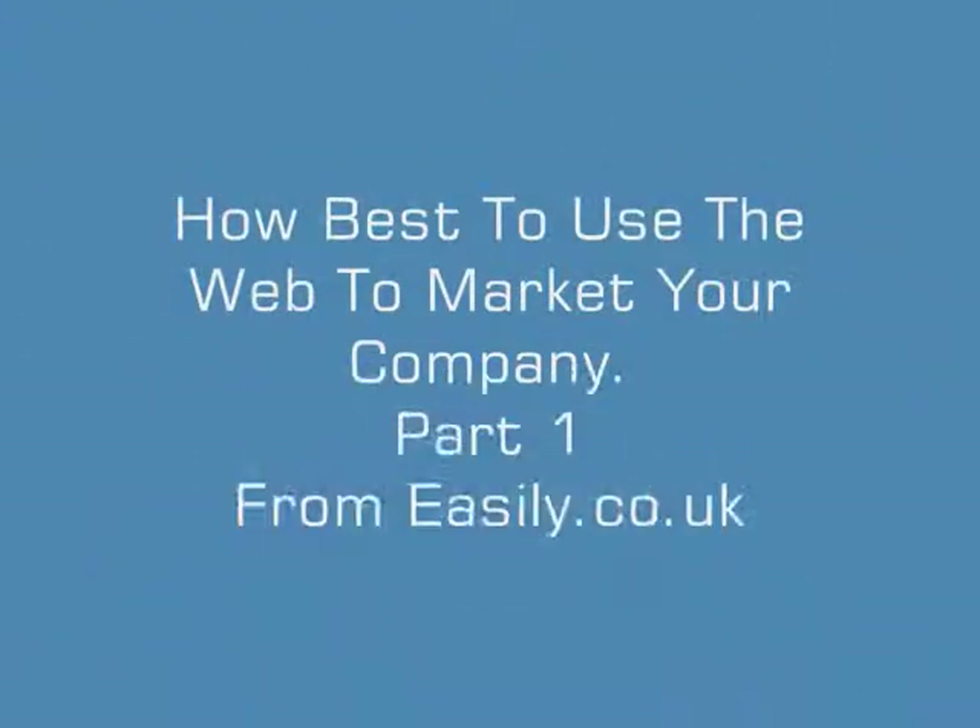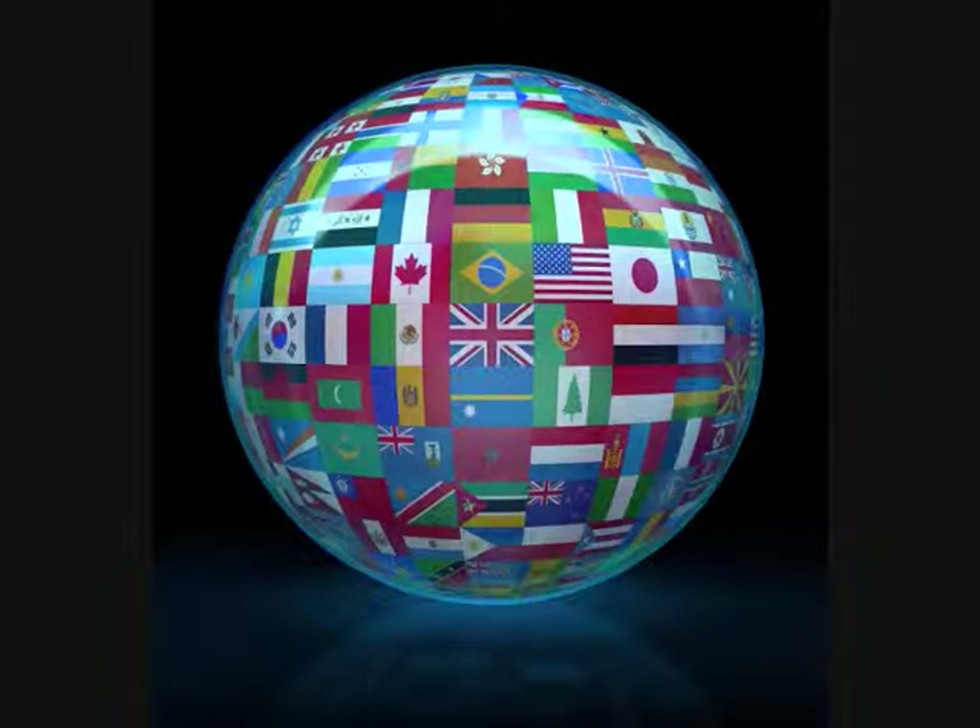How best to use the web to market your company — part one. The rise of the internet means that global marketing has never been easier. But with a plethora of different online marketing options, picking the right marketplace to maximize business is not straightforward. Going global has never been easier and more affordable for a small to medium-sized enterprise, or SME.